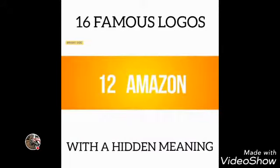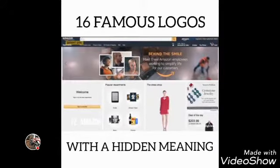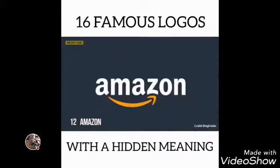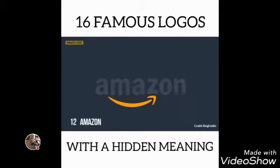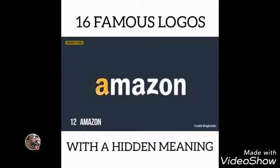Number 12: Amazon. At first glance, Amazon's logo appears to be nothing special. However, it was designed with the company's philosophy in mind. The orange arrow is similar to a smile, because the company wants its customers to be satisfied. The arrow is also stretched between the letters A and Z — a hint that the company sells absolutely every product you can imagine.